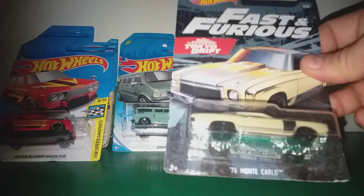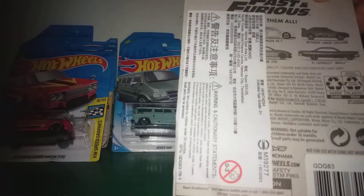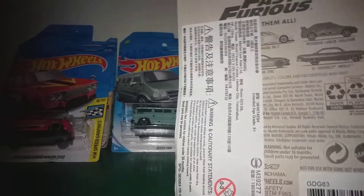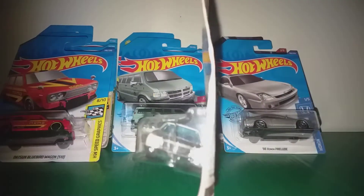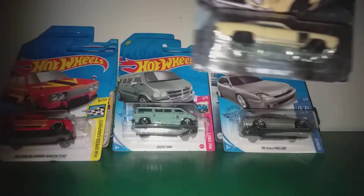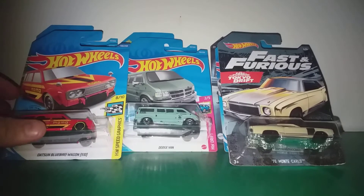This is the Fast & Furious 1970 Monte Carlo. The card is a bit damaged, as you can see. So I am going to open this, but not now — this is not an unboxing video. An unboxing video will come later.